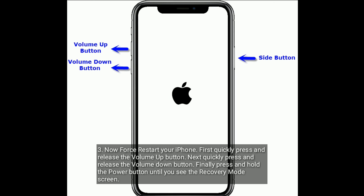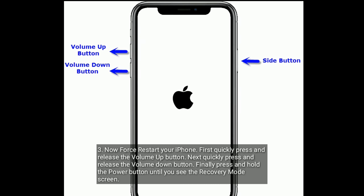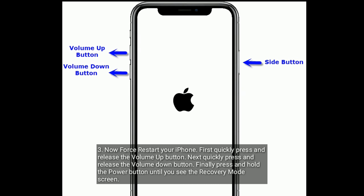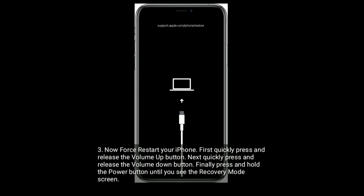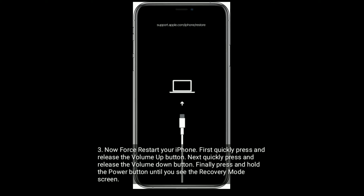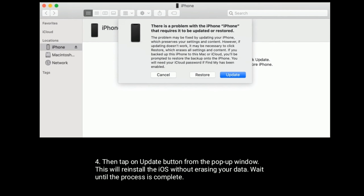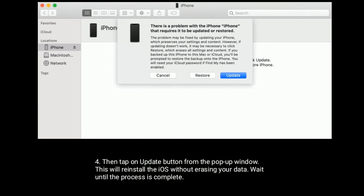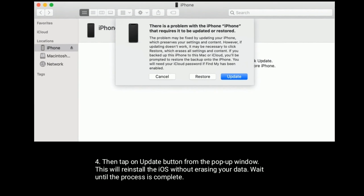Now force restart your iPhone. Quickly press and release the volume up button. Next, quickly press and release the volume down button. Finally, press and hold the power button until you see the recovery mode screen. Then tap on the update button from the pop-up window. This will reinstall the iOS without erasing your data. Wait until the process is complete.